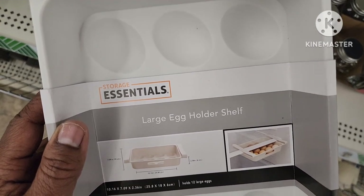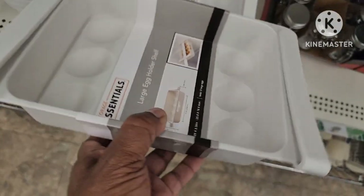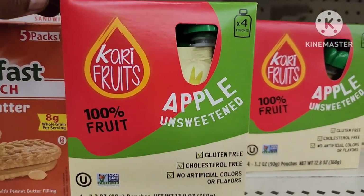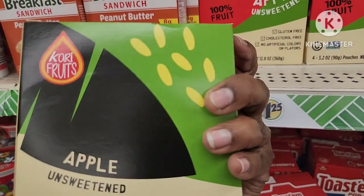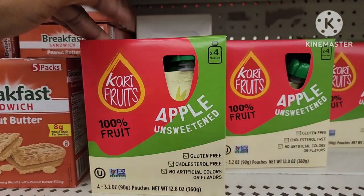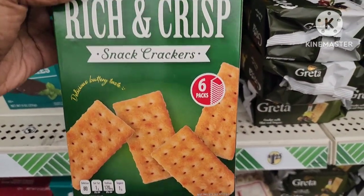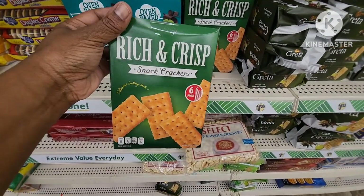They have the essentials large egg holder shelf — this is cool. This is what it looks like — really neat. Put your eggs in there, it takes up less room in the refrigerator. I came across this Cori Fruits 100% Apple Unsweetened — in a nice little box, in the $1.25 section, four 3.2-ounce pouches. That's pretty neat on-the-go. I've never seen these before — Rich and Chris Snack Crackers, six packs, and this box is really heavy too.